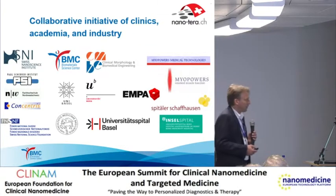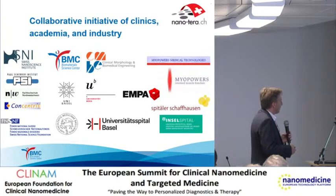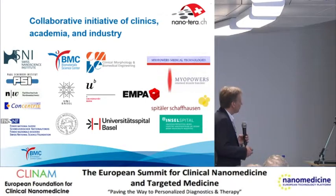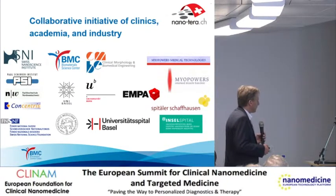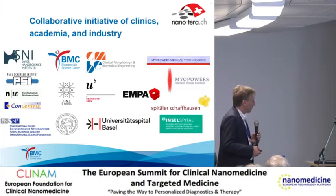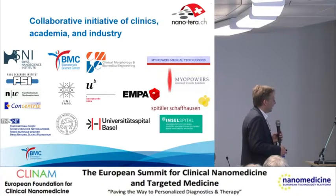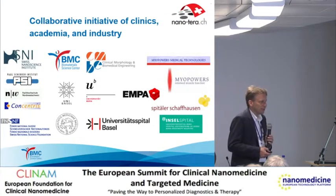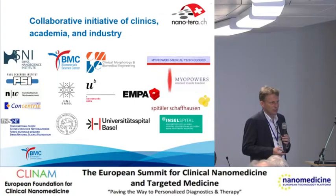Finally, I'd like to thank all the sponsors of our activities: a previous consortium within the Swiss Nanoscience Institute, one project funded by the Swiss Nanoscience Foundation, and now a big team working within the Nanoterra Initiative during the last year and two to three additional years. Thank you very much.